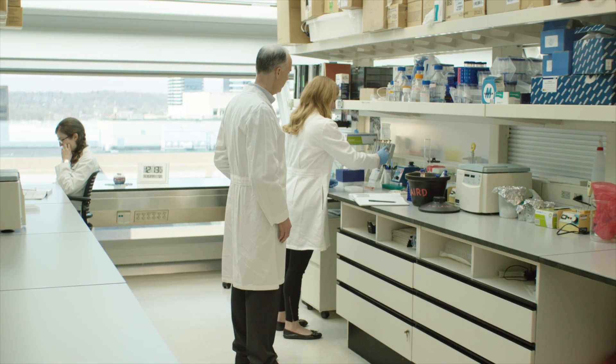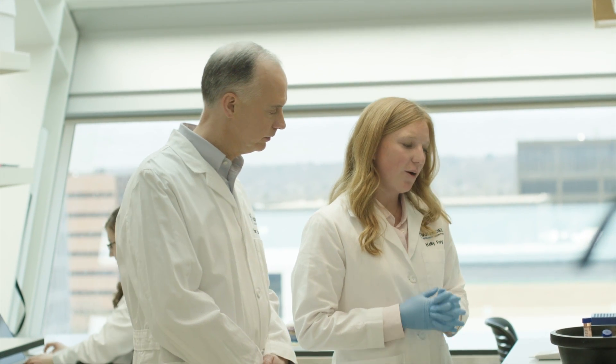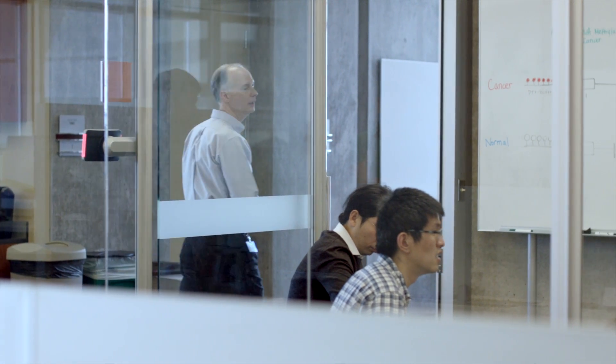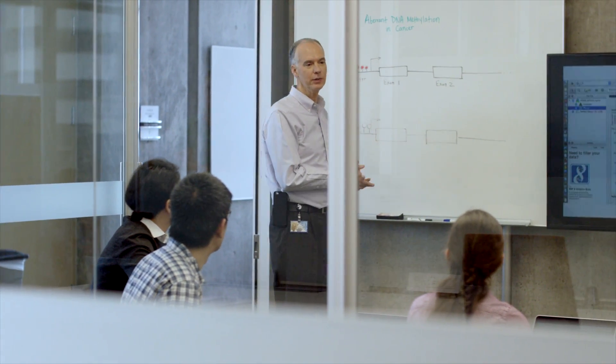I'm a molecular biologist by training. I started out with trypanosomes in the early 90s, moved on to studying epigenetics and its role in cancer. When I was a postdoc at the Whitehead Institute, we found if we reduce the amount of DNA methylation in mice, the mice developed far fewer intestinal polyps in a mouse model than with normal levels of DNA methylation.